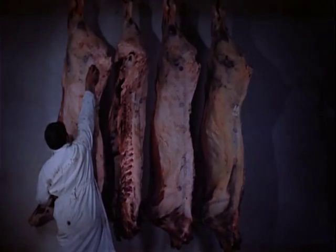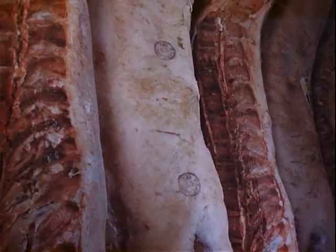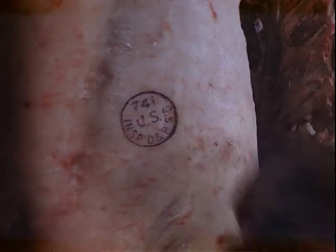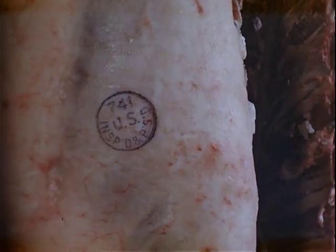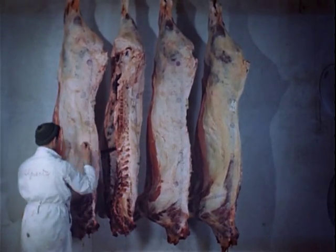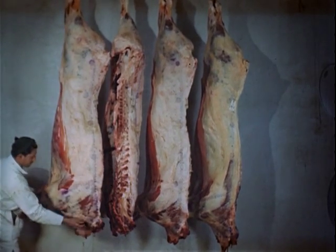When the veterinarian has approved the beef after slaughter, his stamp is placed many times on each beef. When you see these round stamps, you can be sure that your meat has been fully inspected, not once, but twice, by an expert federal veterinarian to make certain it contains no trace of disease.